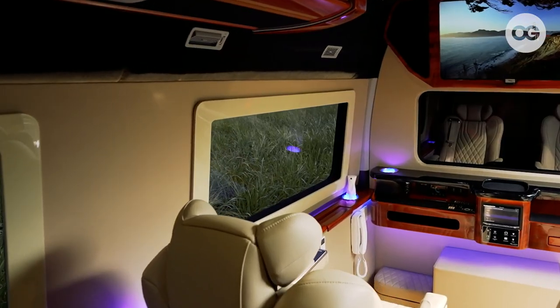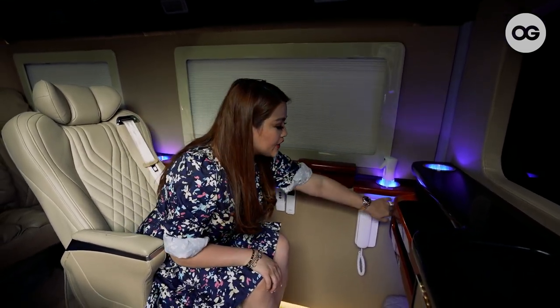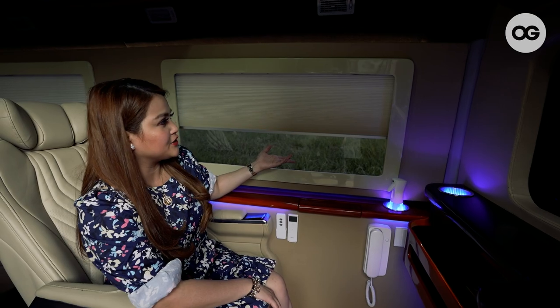We also have our blinds over here. This one is fully automated as well. We have a switch here. When you press this, it opens. So there you go.